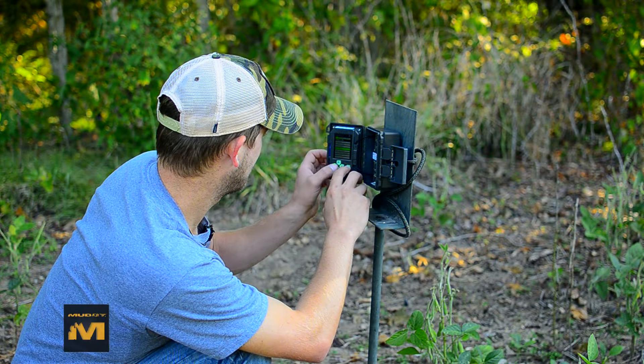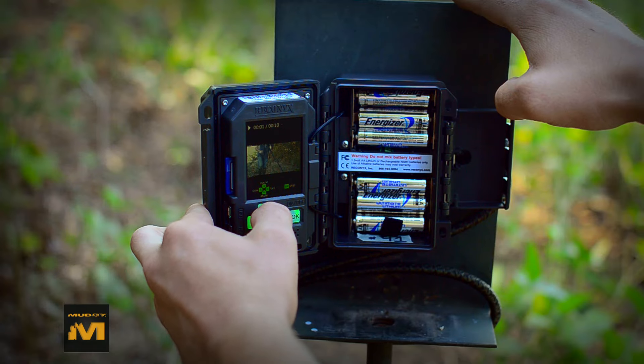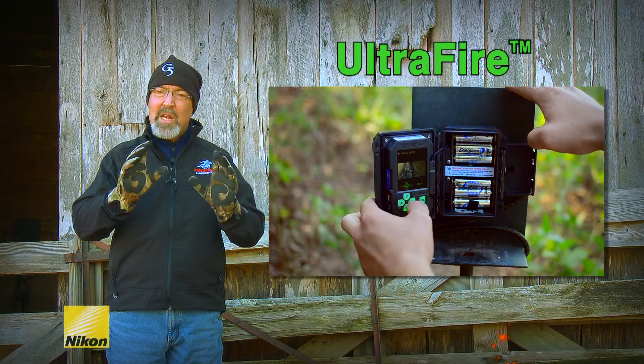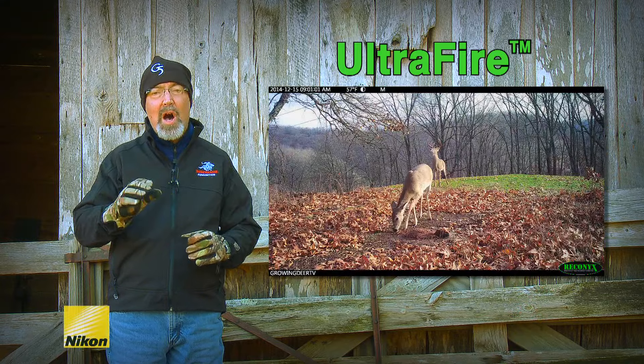Today, thousands of hunters use trail cameras to monitor scrapes. Recently, we started trying Reconyx's Ultrafire camera, which takes great pictures but also awesome video.